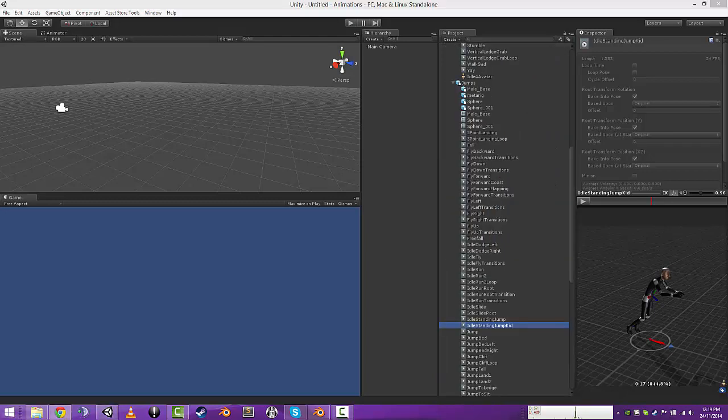How are you? It's Prop from Props Animations, just showing you the update release for the 1.33 version.